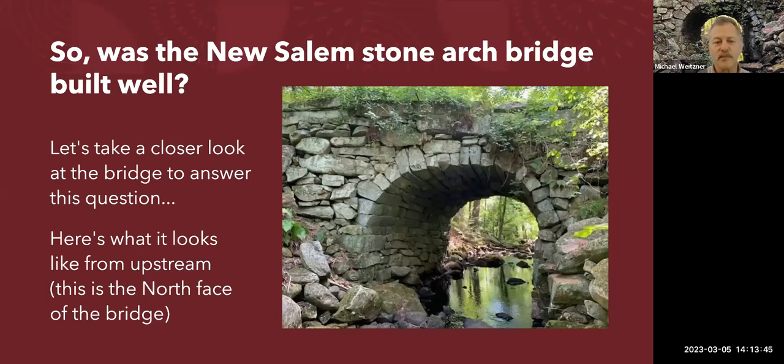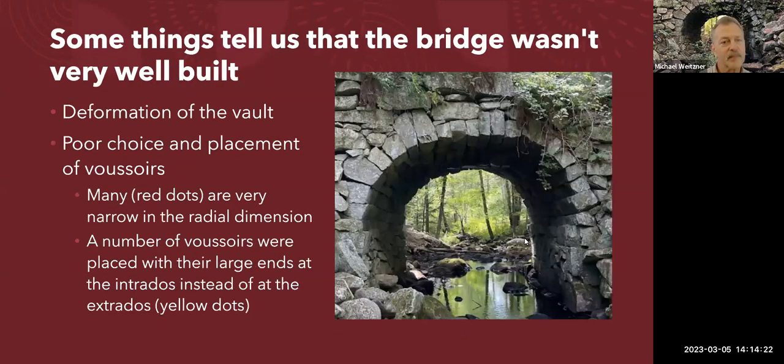Was this bridge well built? Here's a view of the north arch ring — the outer end of the vault where we see the ends of the stones. When we look at it, we can see it's not really perfectly semi-circular at this point. It probably started out semi-circular but it isn't anymore. There is deformation in this vault, and we'll get to more of that shortly.